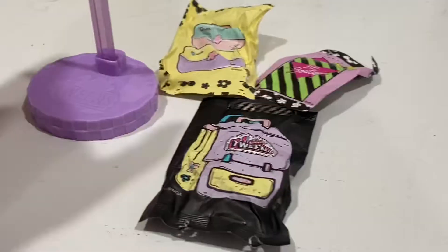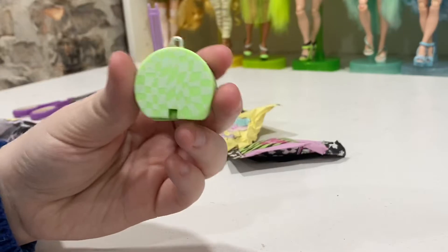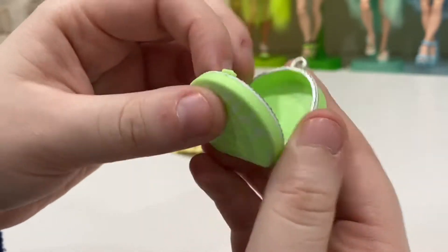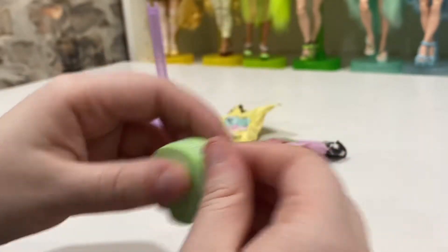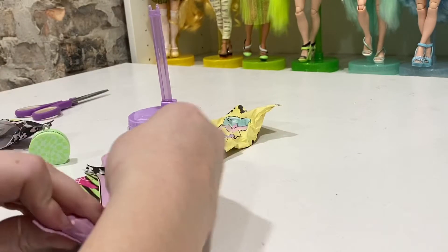Here are all of her accessories. Here is her stand in a little purple color. First up we have her little bag — and this stuff is all so freaking small. Like, look at this — it's so tiny! And it actually closes. This is just so cute. Then in here we have more tiny things.